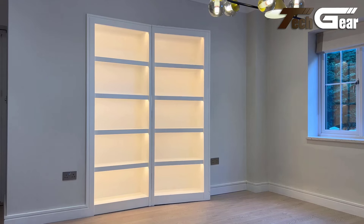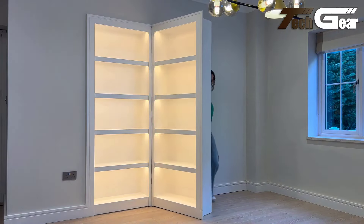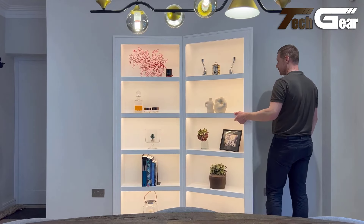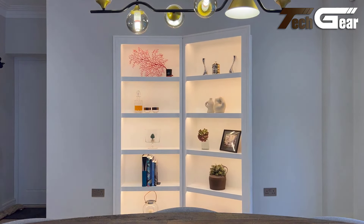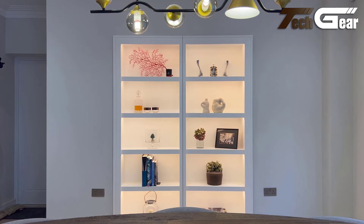Perfect for concealing a private study, safe room, or even a home theater, this bookcase door is a testament to how far hidden rooms have come. With growing interest in secret spaces, this product will surely be a popular choice for homeowners seeking functionality and intrigue.